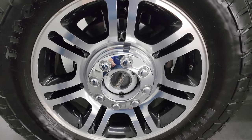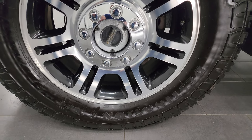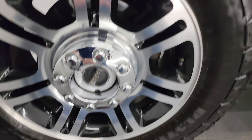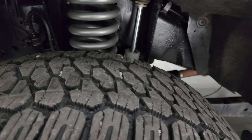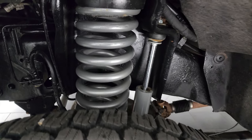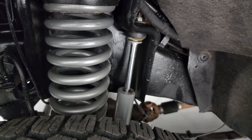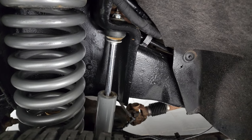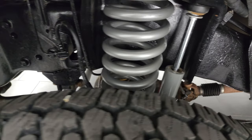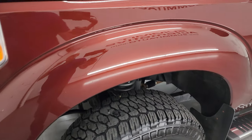This one comes with the 20-inch painted and polished aluminum wheels that come with the Platinum package. It has Firestone Destination XT tires — these are LT285/65R20s and I would say they have about 60 to 70% of the tread left on them. This one does have a leveling kit on it with bigger springs, and it also has the factory springs in the bed of the truck. I believe those are Rough Country shocks. The frame and underbody has been undercoated — we did not do that here, but it was done before we got it.